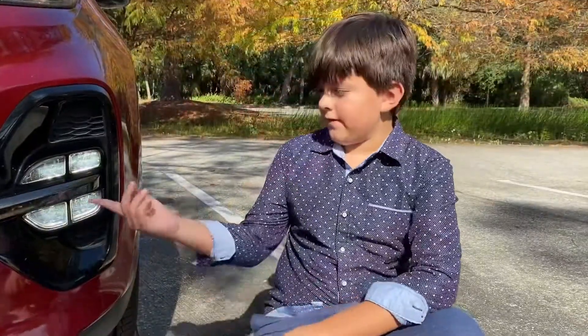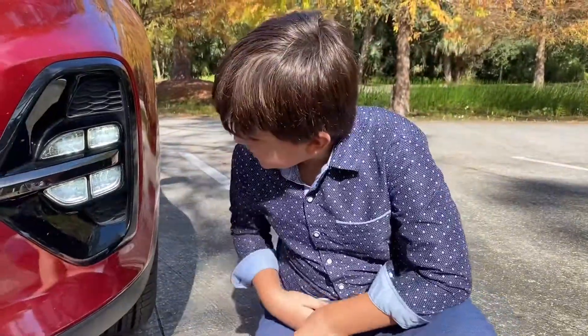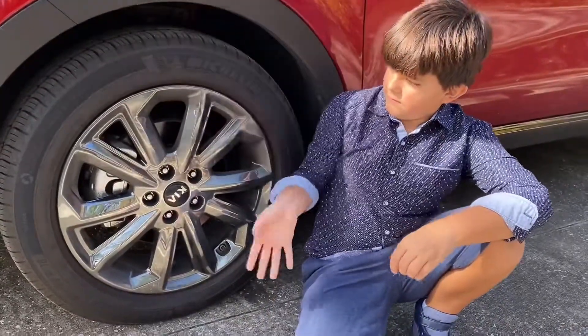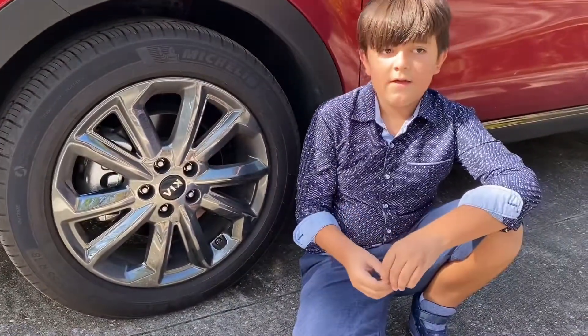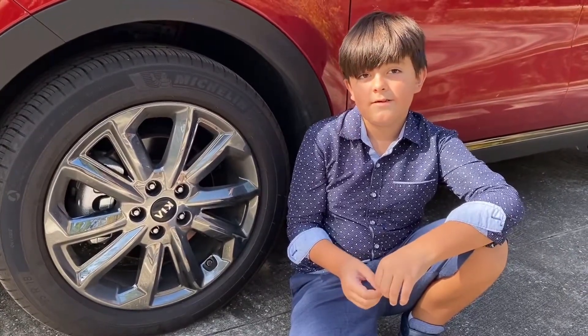These are the fog lights. They're 4 LED lights and they look pretty nice when they're on. These are the rims and they look really nice — they're 18 inches, like the other cars.